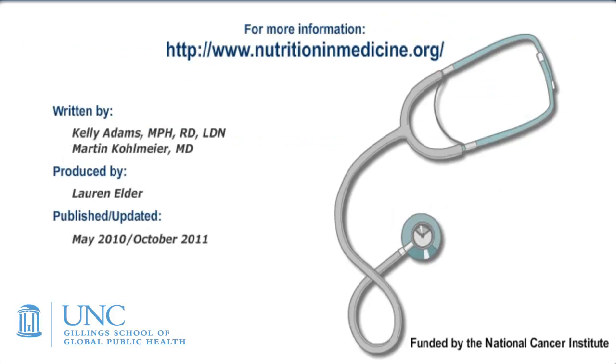This concludes our tutorial on management of hypertension. To view the full hypertension module, including all patient tips and other educational materials on sodium and alcohol reduction, go to our website at www.nutritionandmedicine.org. Thanks for listening and check back for more tutorials in the near future! I'll see you next time!